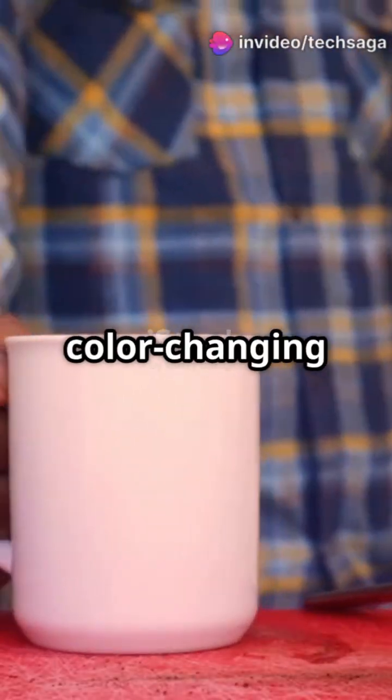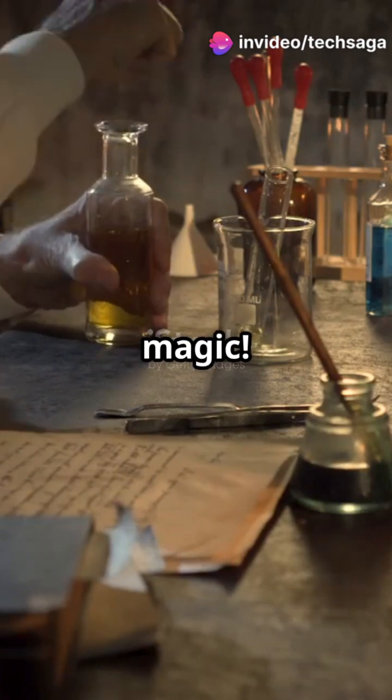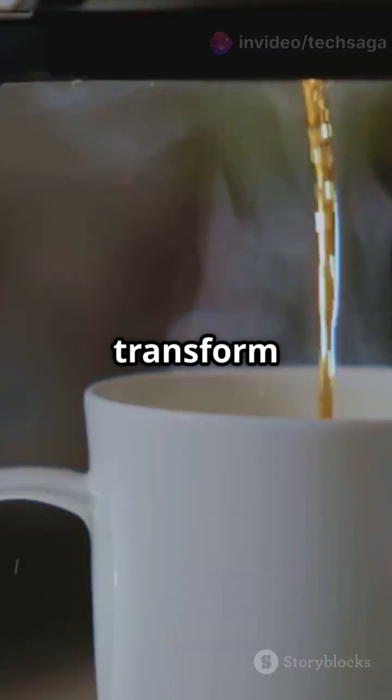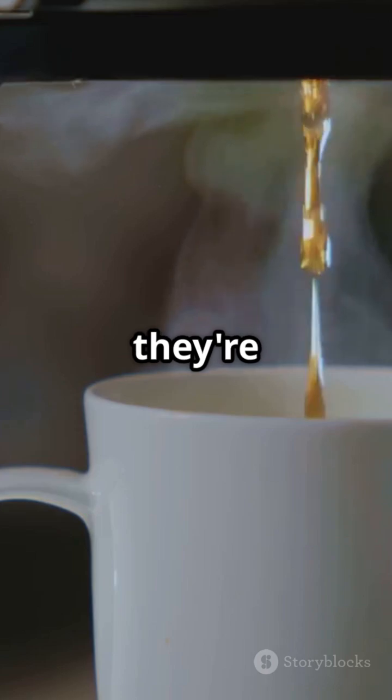What's something people don't know about color-changing mugs? Let's expose the chemistry behind the magic. These magical mugs that transform when you pour hot coffee or tea aren't actually magic — they're clever chemistry.